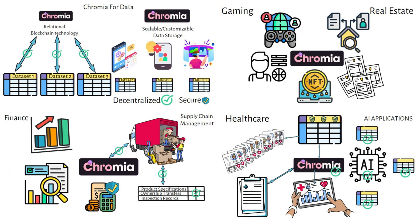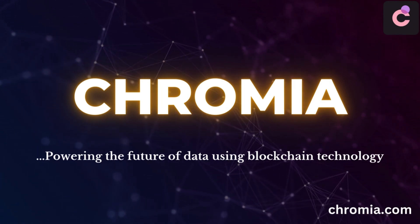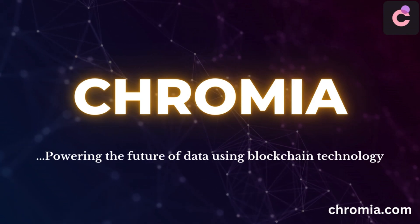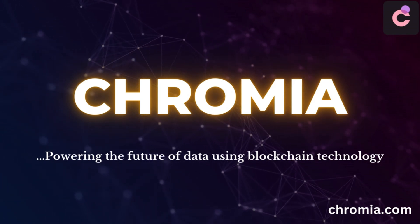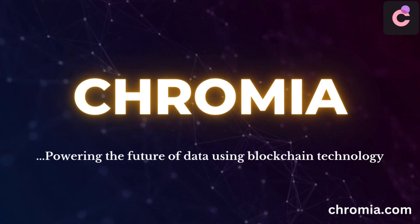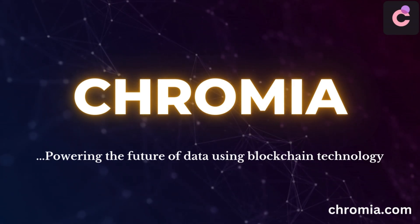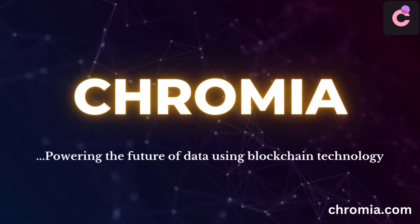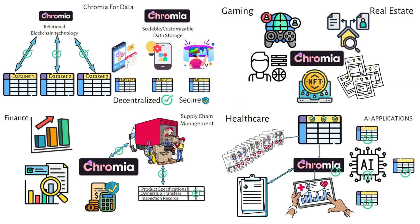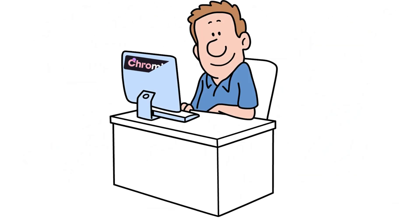Each of these examples highlights how Chromia's unique architecture makes it possible to manage complex structured data securely on the blockchain, meeting the demands of high-data, high-security industries. Chromia is a next-generation blockchain platform designed to bring the power of databases to decentralized applications. Unlike traditional blockchains, Chromia uses a unique relational model that structures data into linked tables, making it easy to organize, query, and retrieve complex information quickly — opening new possibilities for dApps to handle data-intensive tasks beyond simple transactions.